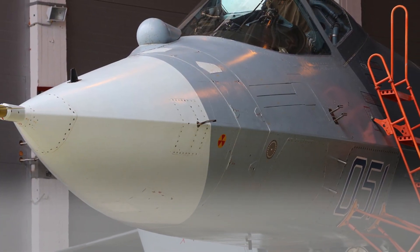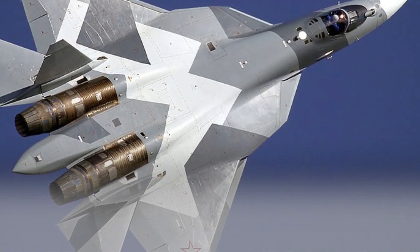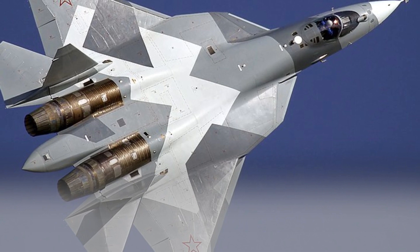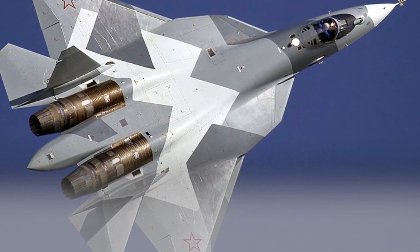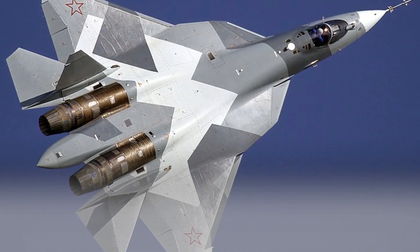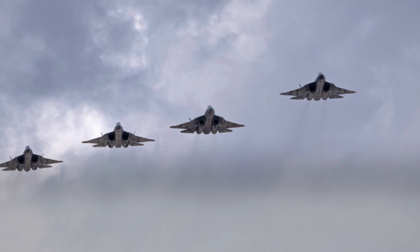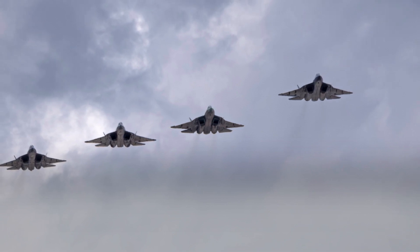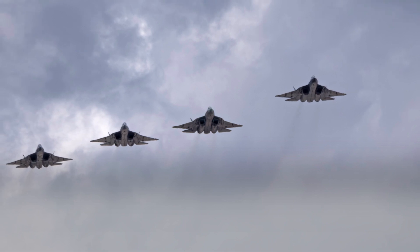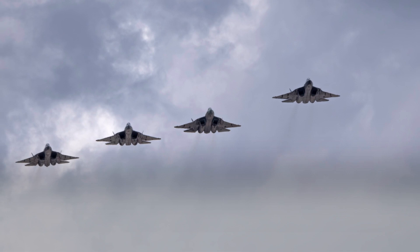The Su-57 has a relaxed static stability design, which means it is more stable at high angles of attack, allowing the pilot to make more aggressive turns without the aircraft becoming uncontrollable. Its thrust vectoring system allows the aircraft to change the direction of its thrust, giving it more control in turns and allowing it to perform maneuvers that would not be possible with a conventional aircraft.